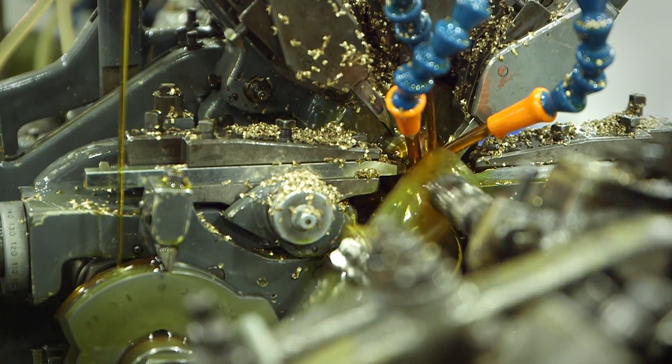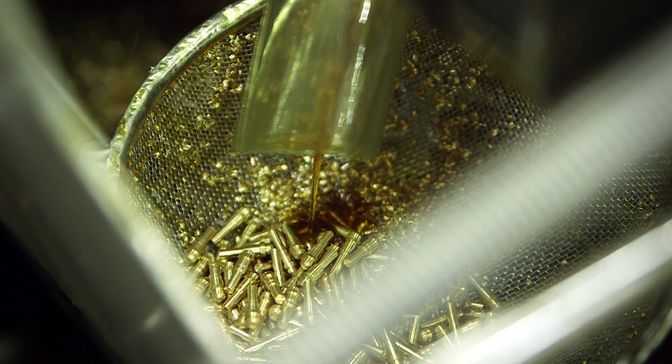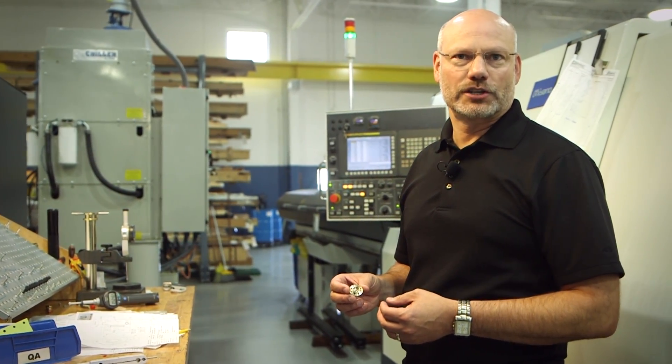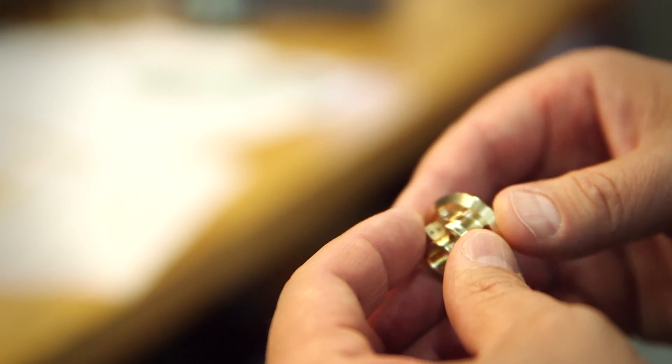There are some parts we are holding a total of five ten-thousandths of an inch — that would be one-tenth the diameter of the average hair on your head. I'm holding a component that's used in a sighting mechanism for a 30 millimeter belt-fed grenade launcher.